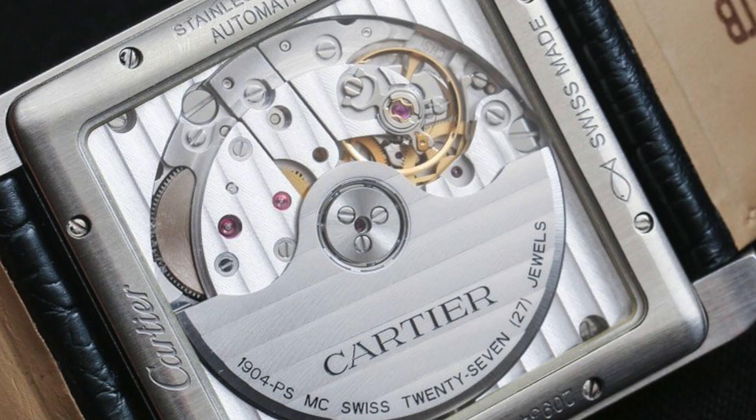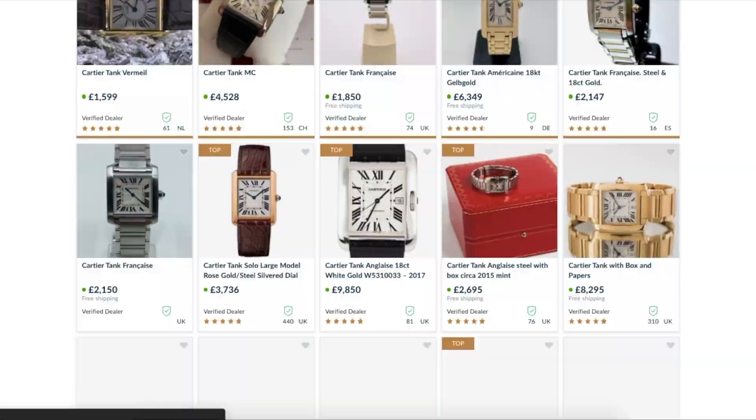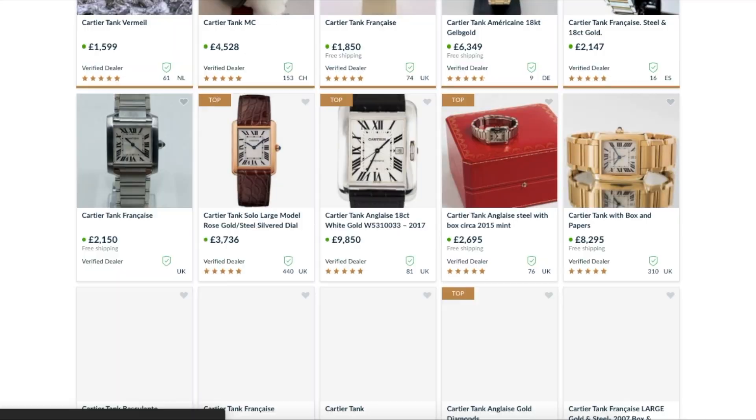A chronology of some notable people who have worn this watch, including Andy Warhol, Frank Sinatra and Muhammad Ali, will be described, followed by a discussion on the relatively affordable pricing of both new and vintage models on the market.